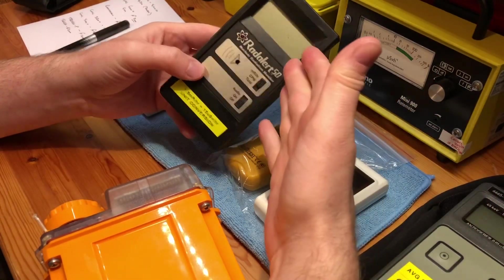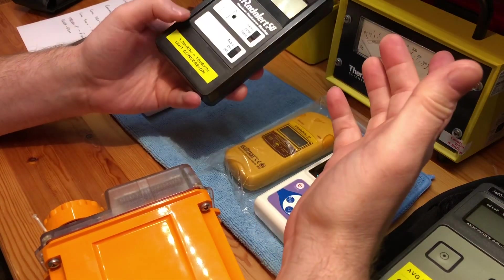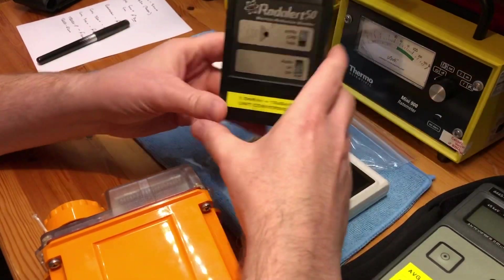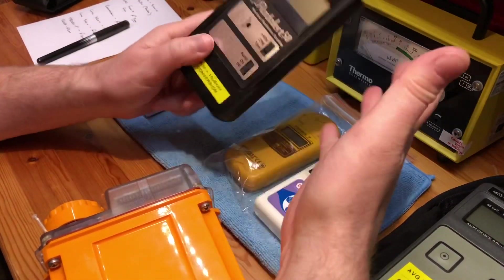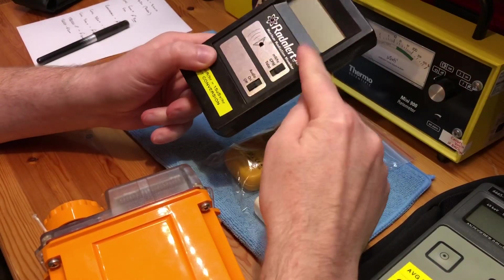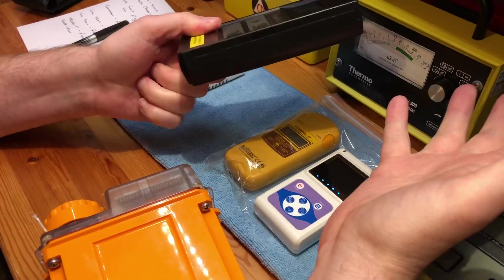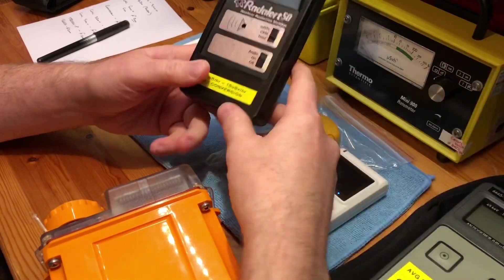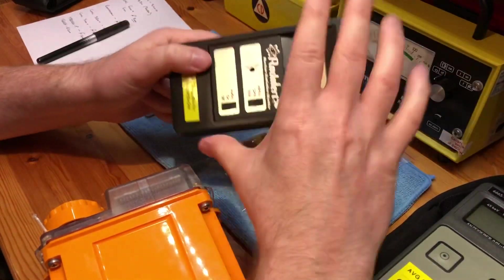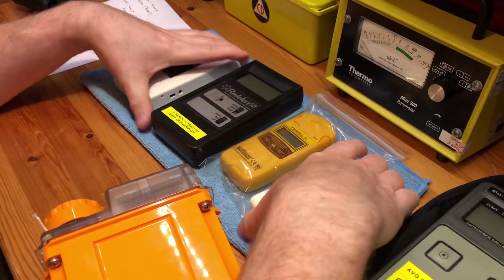I've got two meters here that detect alpha and two that don't. If I was to get rid of one out of all of these, I would probably get rid of the Rad Alert simply because it only goes up to 50 milliroentgen. That would be the only reason — other than that it's a perfectly acceptable meter that anybody could use. I paid around £60 posted for it from America, so I didn't lose money; I've seen these go for three or four hundred quid.